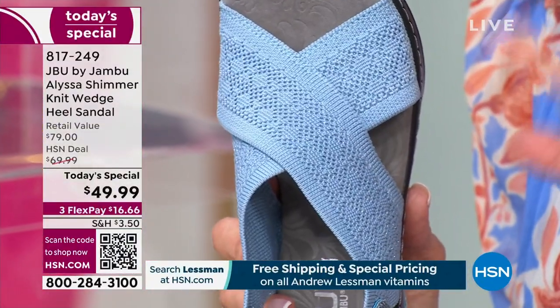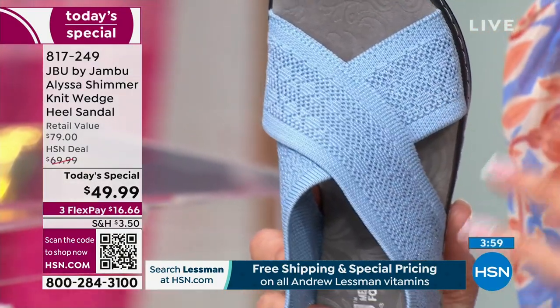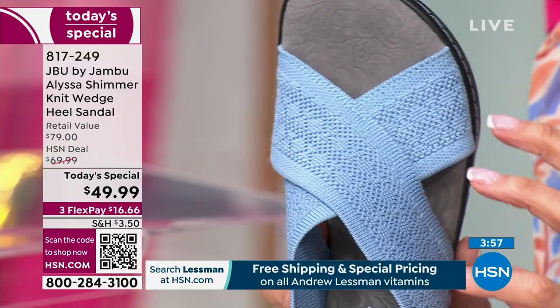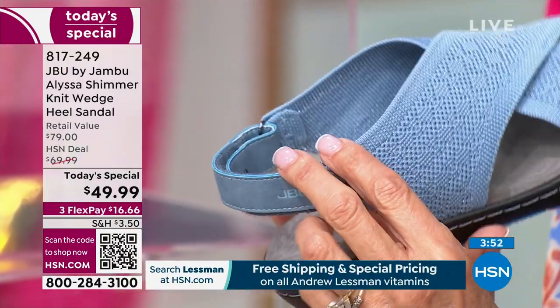The denim works with pastels, but I love chocolate brown also with this color. It will work with your grays, your beiges — it will work with anything. I'm so proud of this shimmer fabric.